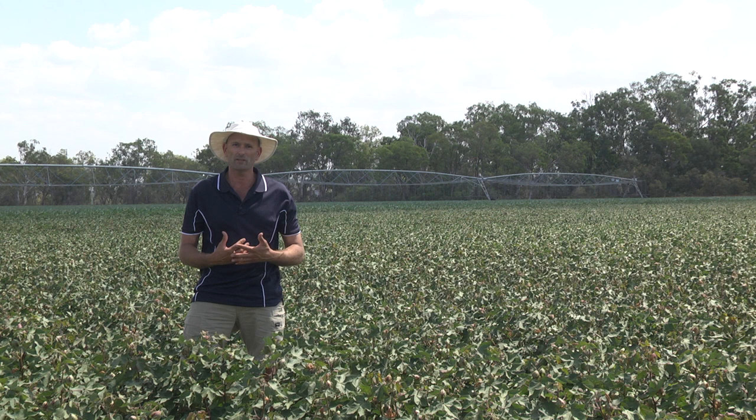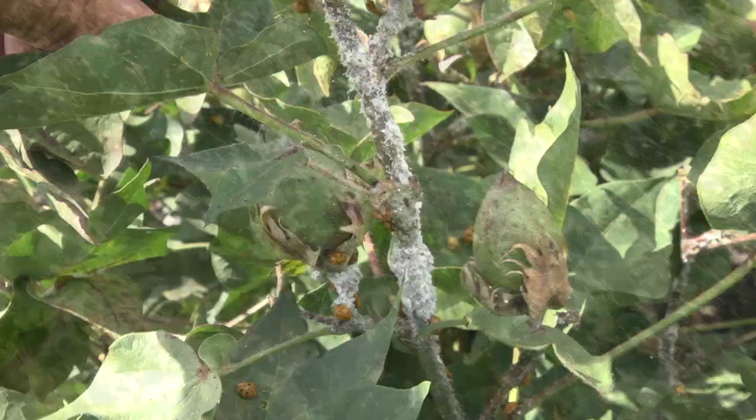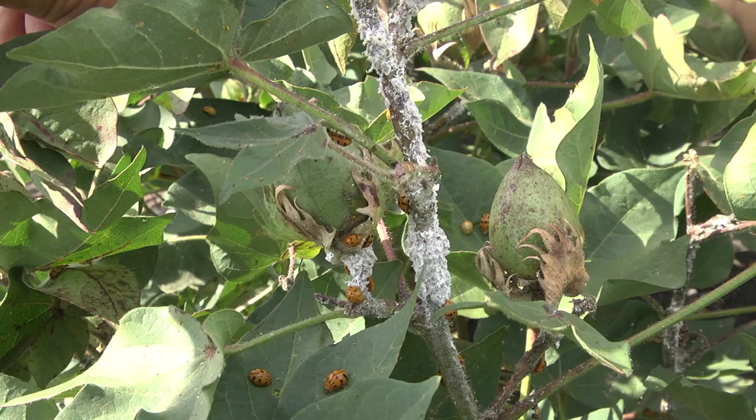This field that I'm standing in here is a good example where there were a lot of volunteers during the winter months that enabled mealybug to survive and infest this crop early season. But thankfully, with good IPM practices, we now have an abundance of natural enemies here that have taken care of the problem.